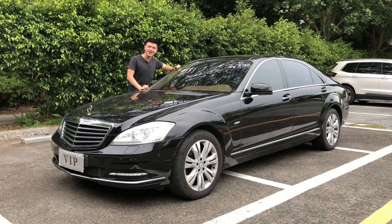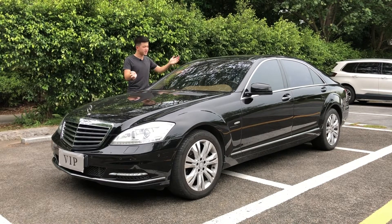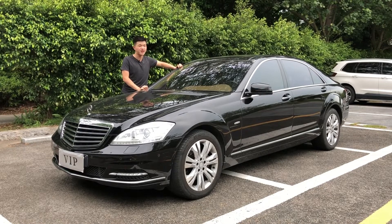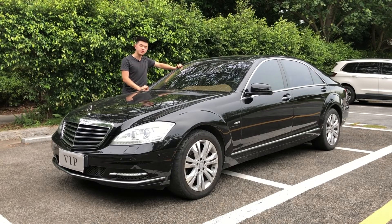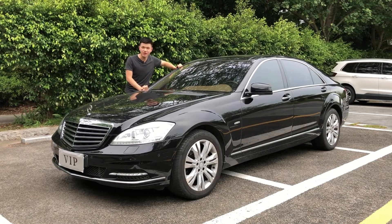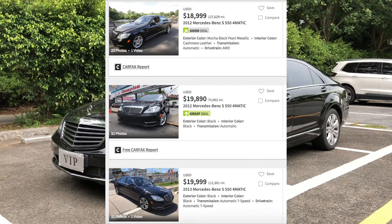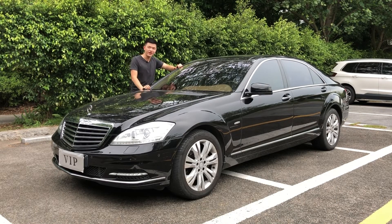As we know, the Mercedes-Benz S-Class sedan has always been the iconic luxury car. This thing came out six years ago but wasn't available in the North American market because it's the L version, which has a longer wheelbase. Originally costing over $100,000, this thing can now be found on the internet for as little as around $20,000. So let's see what this thing has to offer at the price of a new Toyota Corolla.